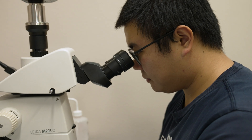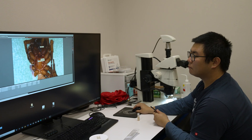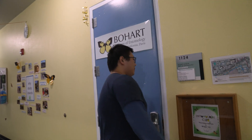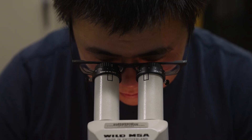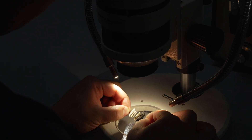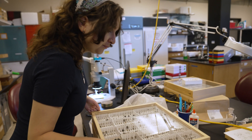Right now I'm doing spider morphology work — basically just measuring some morphological characters like the length of the leg sections and counting the spines on the legs. I'm also working on an insect biodiversity project at the Bohart Museum, which really gives me a chance to look through a lot of specimens and get a broad view of insect diversity in California.